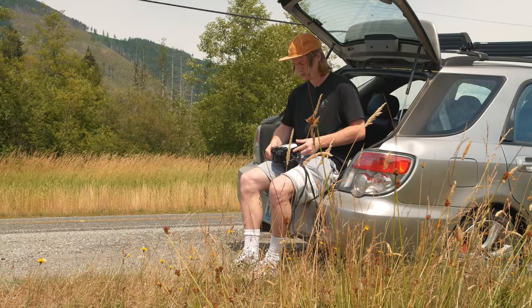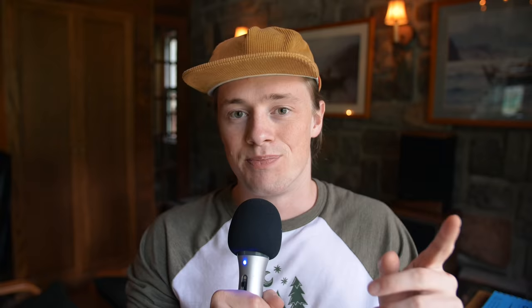I started off the day by loading some Portra 400 into my Pentax 6x7. Hope you guys enjoy.